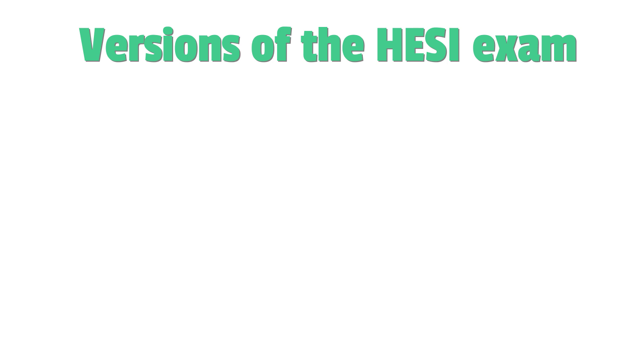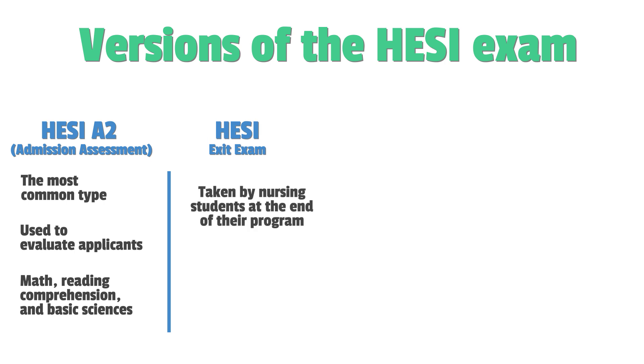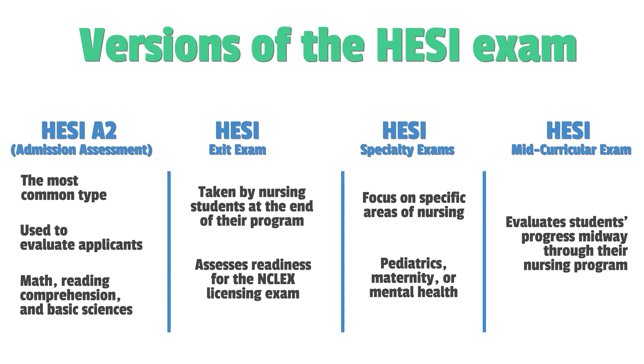There are several versions of the HESI exam, each designed for specific purposes. First is the HESI A2, the most common type, used by nursing schools to evaluate applicants. It covers academic subjects like math, reading comprehension, and basic sciences. The second is the HESI exit exam, taken by nursing students at the end of their program to assess their readiness for the NCLEX licensing exam. Next are HESI specialty exams, which focus on specific areas in nursing such as pediatrics, maternity, or mental health. Last is the HESI mid-curricular exam, used to evaluate students' progress midway through their nursing program.